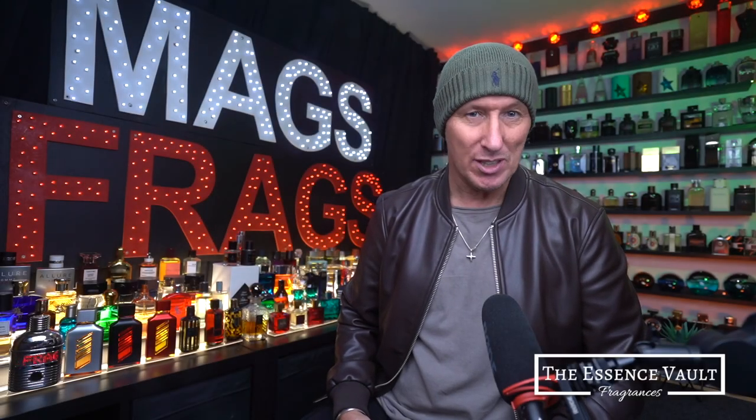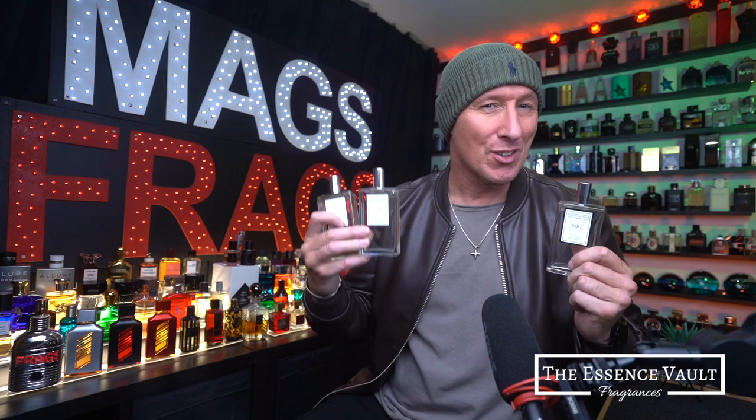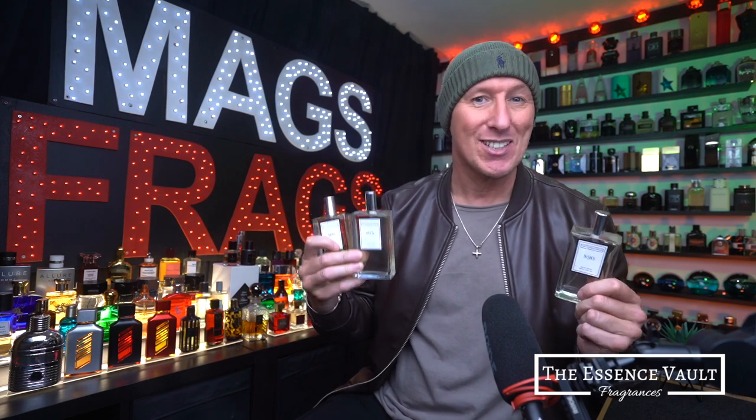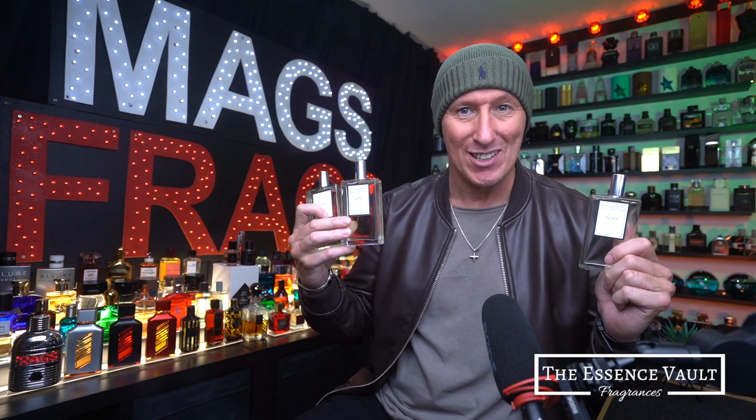Today I've taken a look at another 3 inspired fragrances from the Essence Vault that are perfect for the cooler months of the year during spring and especially around this time of year at the start of autumn. I've got an earthy woody one, a warm spicy one and also a green fruity one to talk about today, so to find out more about these stay tuned to this episode of Mags Frags.